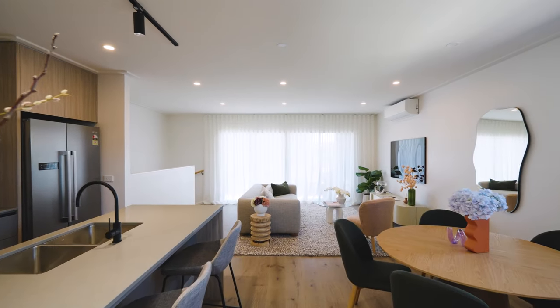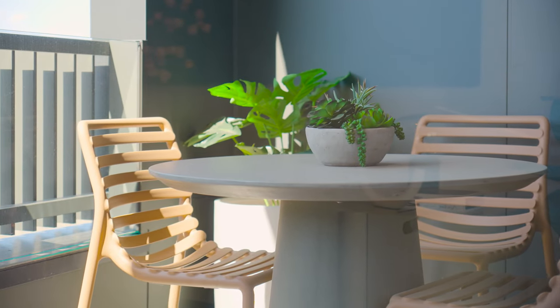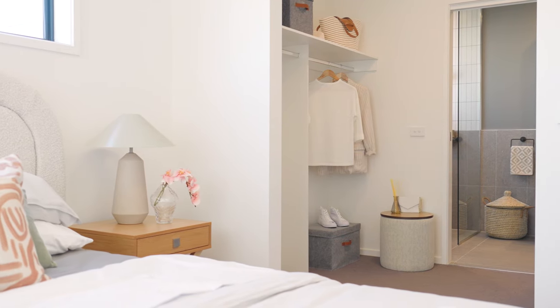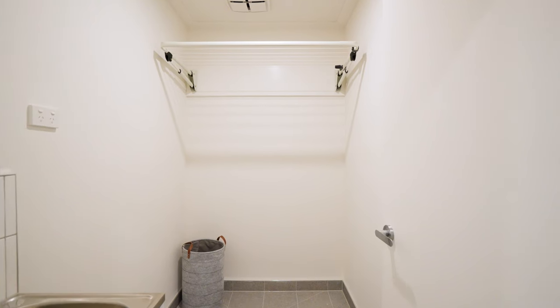What I love about reverse living is that you get an abundance of natural light in the zone where you'll be spending most of your time. Haven is sure to impress with plenty of storage solutions, secure double car garaging with laneway access, and a separate downstairs laundry.